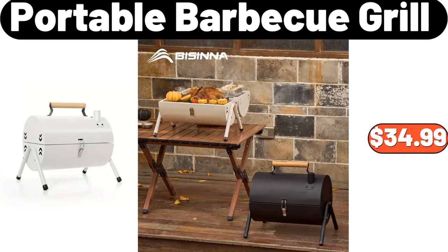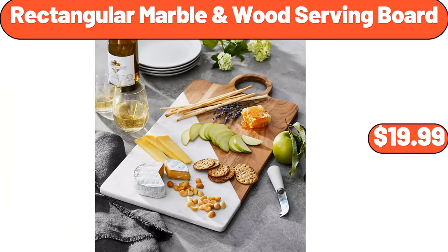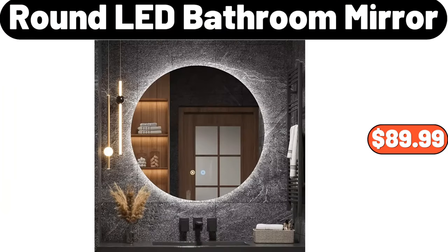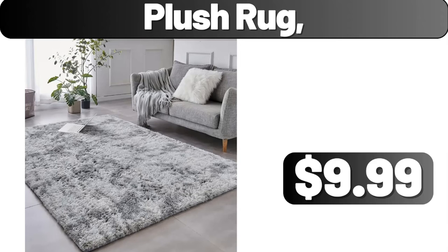Portable Barbecue Grill, $34.99. 3-D Leaf Pattern Door Sticker, $11.99. Wood Serving Board, $19.99. Round LED Bathroom Mirror, $89.99. Highball Glasses Set of 4, $15.98. Plush Rug, $9.99.